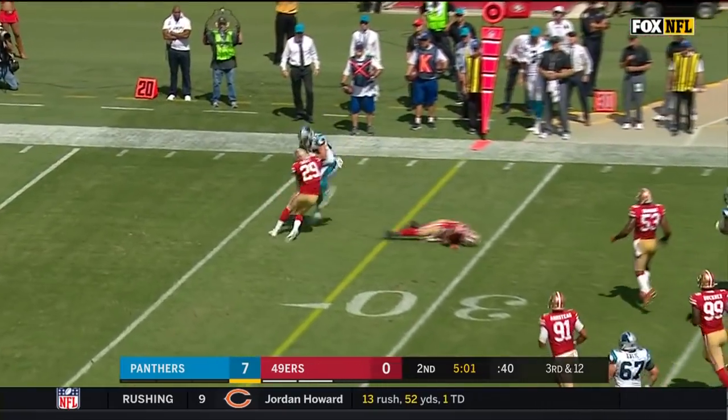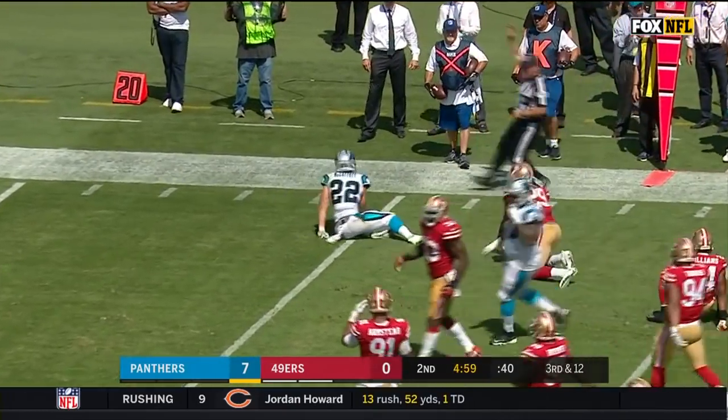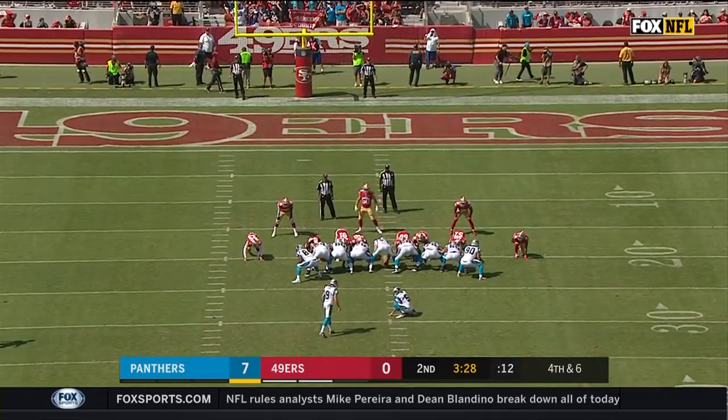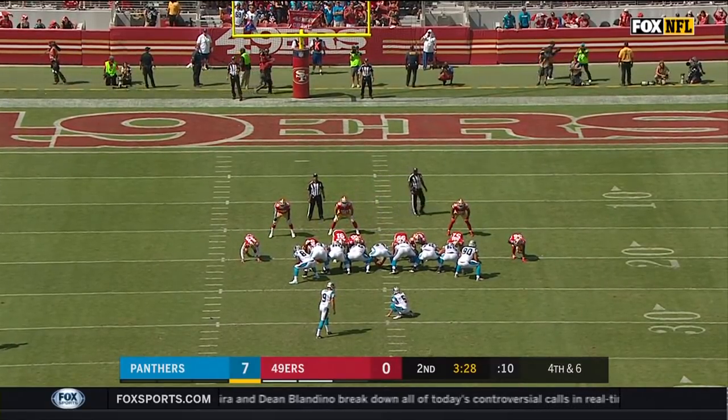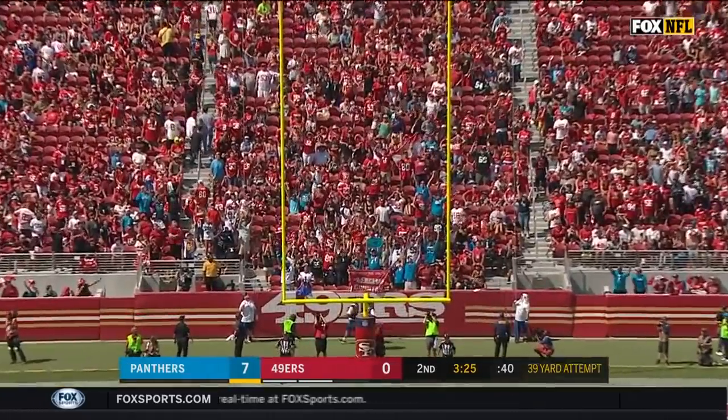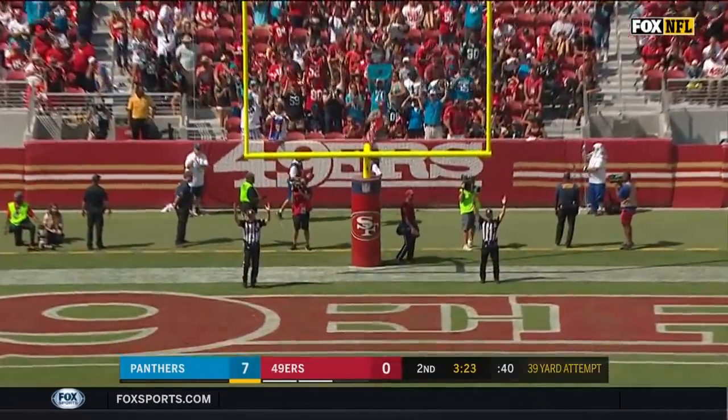And now he finds McCaffrey, who leapfrogs a defender before being slammed to the deck by Tartt. But that is a first down on a third and 12. 39-yard field goal attempt by Graham Gonneau — last season he missed eight kicks and had to win his job in training camp, but this one is right down the middle.